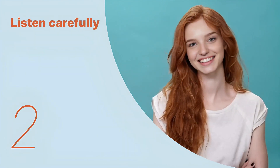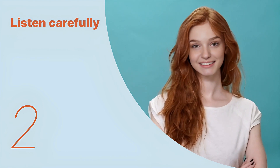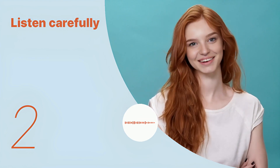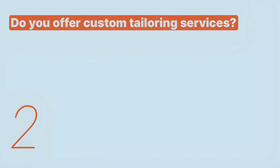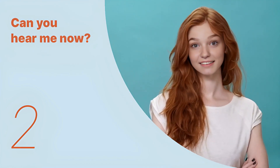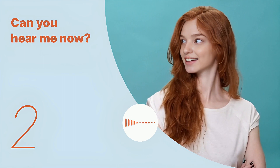Let's listen to the next conversation. Do you offer custom tailoring services? Listen again with subtitles. Do you offer custom tailoring services? Listen carefully without subtitles. Do you offer custom tailoring services?